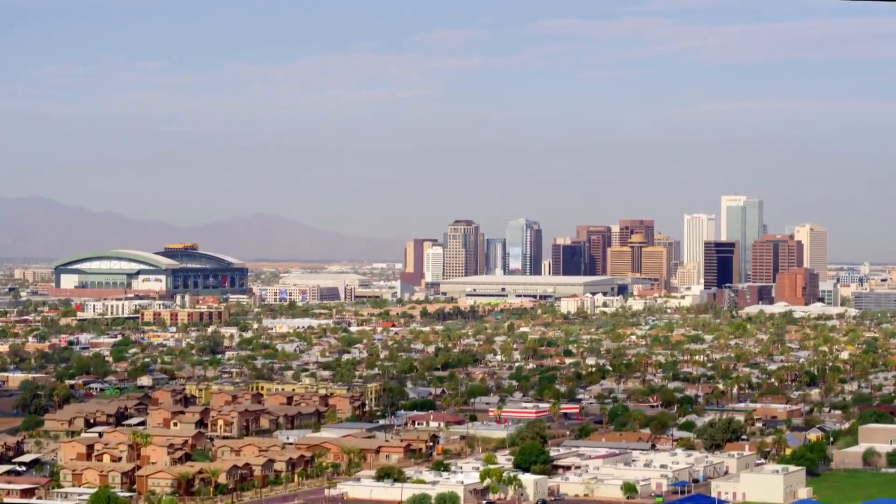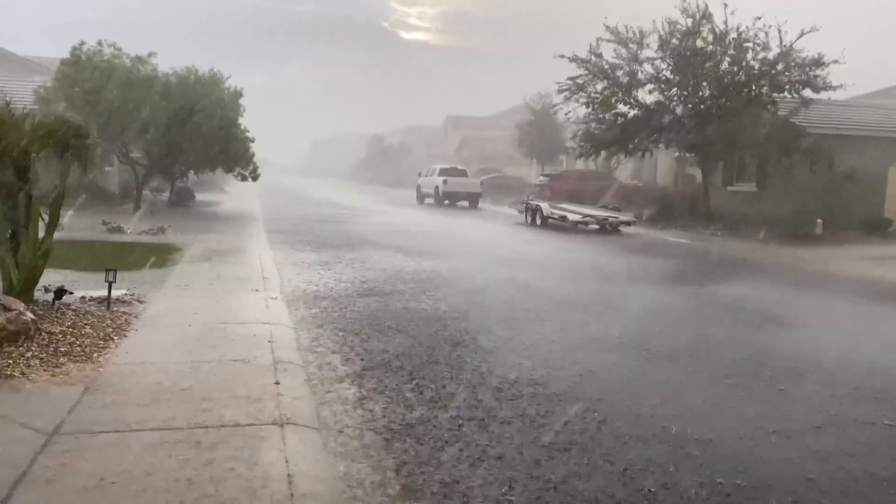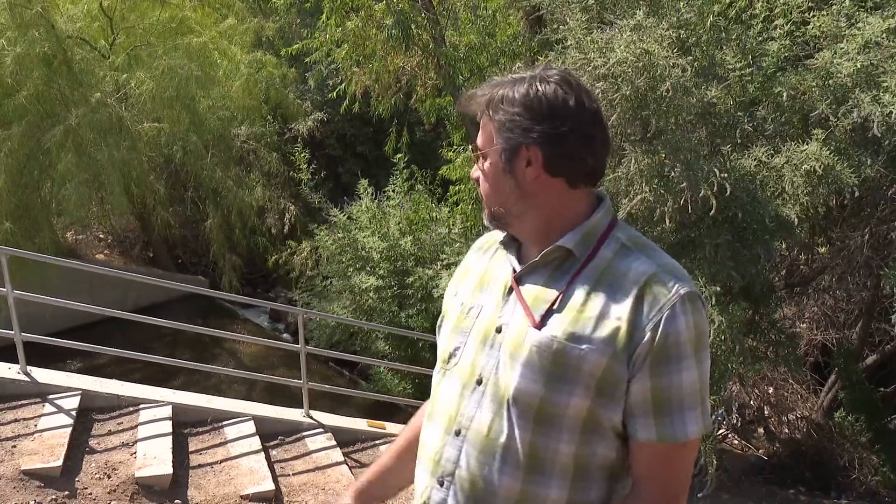The greater Phoenix area is known as the Valley of the Sun for a reason. But when it does rain, where does the water go? The water that hits the ground from a storm event ends up being untreated and discharging in a place like here, which is one of our City of Phoenix outfalls.